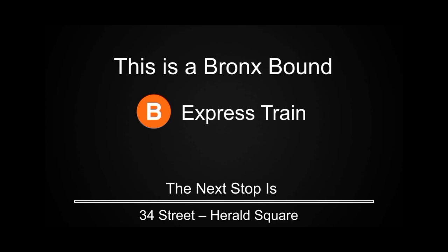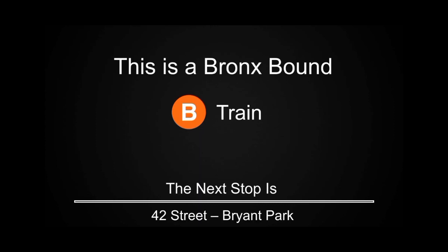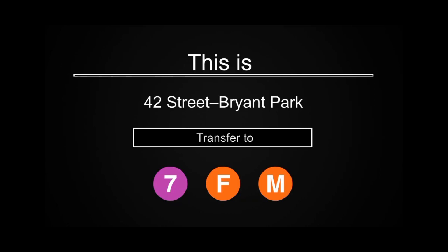This is a Bronx-bound B Express train. The next stop is 42nd Street, Bryant Park. This is 42nd Street, Bryant Park. Please refer to the panels located above the windows and doors for transfers at this station and accessibility info.